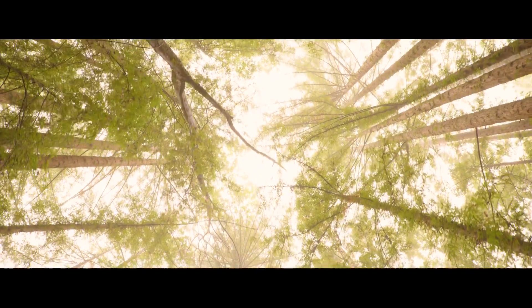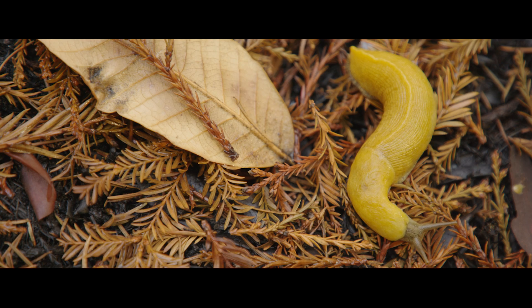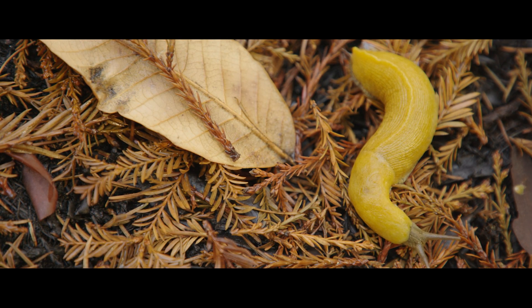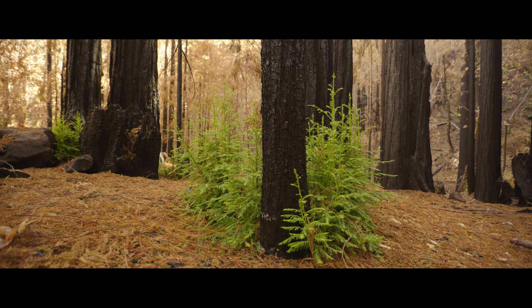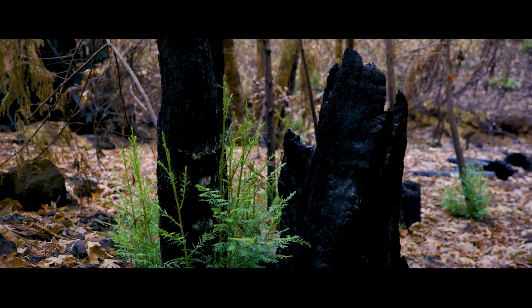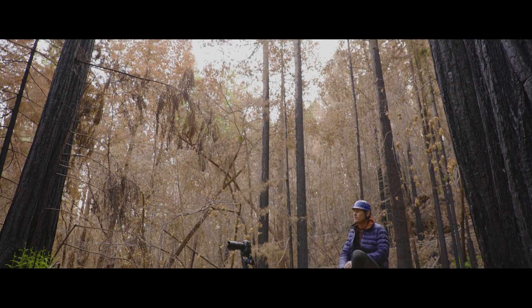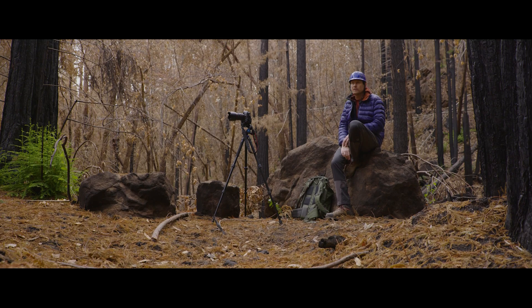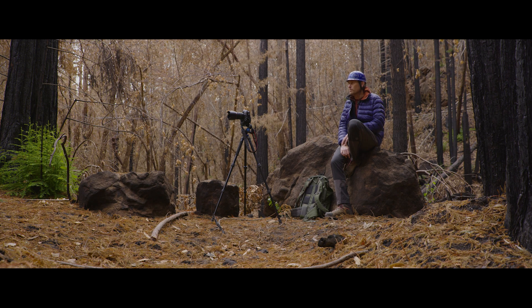Everything's already starting to come back. The first banana slug I've seen so far — they really are this beautiful banana yellow. It's beautiful to see this vibrant green against these burnt trunks of the redwoods. There's this beautiful contrast of the blackened trees with this beautiful green growth. Right now, just about any color really stands out when it's in front of the black trees. Up on the hill, there's some nice greenery — some ferns popping up. Everything else is almost monochromatic, but not quite.